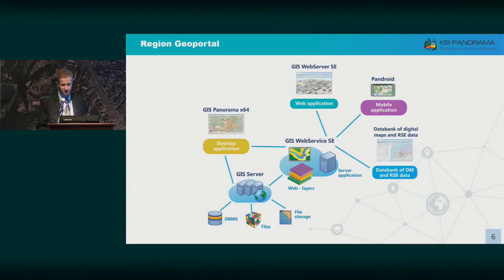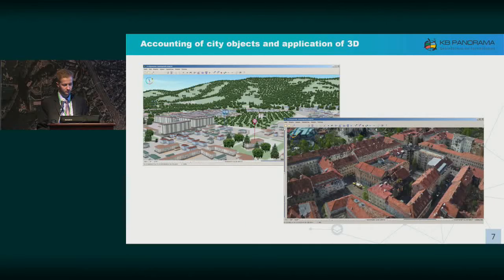We also have a cloud storage for different spatial data called the Data Bank of digital maps and remote sensing data, which can also include the materials of engineering investigations. I would now like to elaborate in depth on some of the technologies. First, I wanted to mention the need to create a digital city model — to digitize various objects, entities, and structures. A digital city model is the first step toward smart city management and informed decision-making.